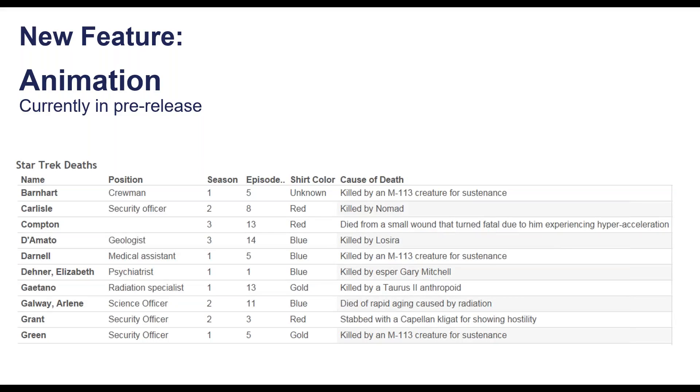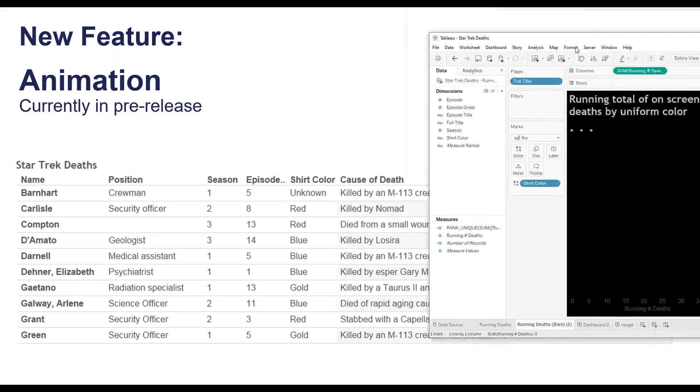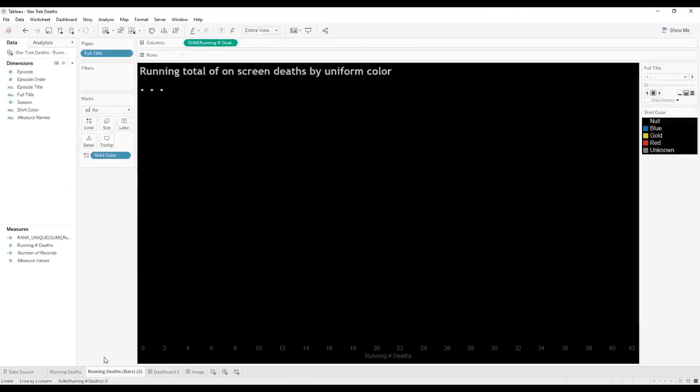In a bar chart race, you watch the bars change over time — like the most popular operating system starting in 1985: it was Linux, then Windows, then Windows 95 — and you watch the bars change. Let's build one with this particular dataset. I'm going to start by taking episode title and placing it on pages. We've often talked about pages being the way to animate something in Tableau, but now we'll truly have smooth animation built in with the pages shelf.